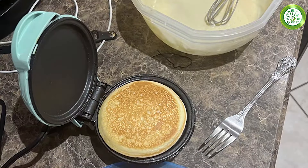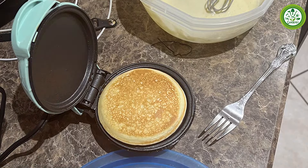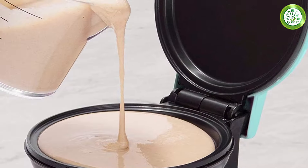Plus, it's lightweight, so you can easily store it away or take it with you when you travel. Overall, the DASH Mini Maker Electric Griddle is a fantastic option for anyone looking for a small, efficient, and stylish cooking device.